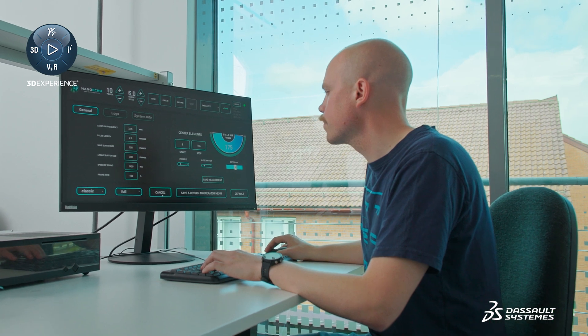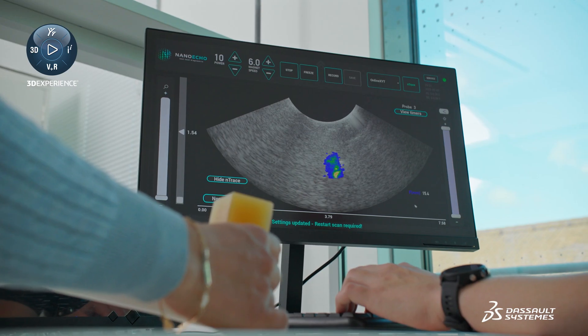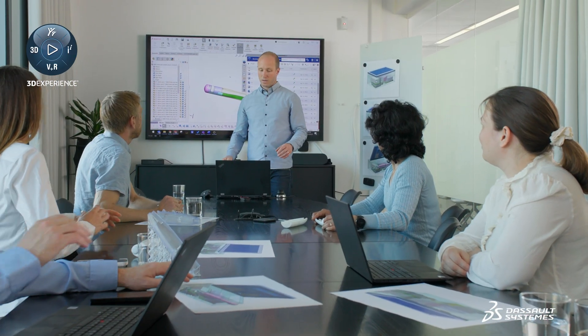Our probe is not just an ordinary ultrasound probe. Inside our probe, we also have a rotating magnet. This is to set the injected nanoparticles in motion in order to detect them and provide reliable information to support a more efficient treatment strategy. We are moving at a high pace to achieve our goals on time to market.